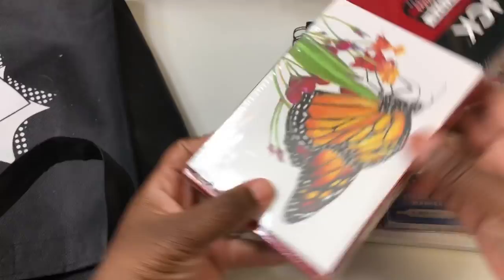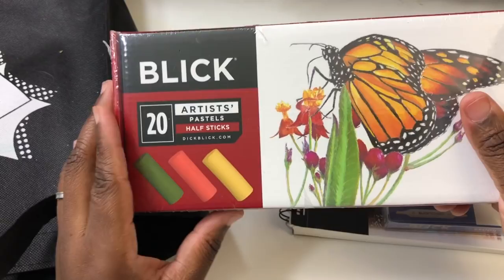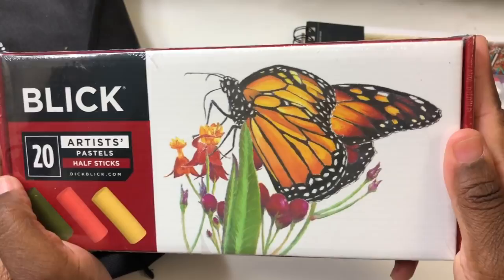Next up I got some Blick Soft Pastels and I was also very glad to get these. The only brand of soft pastels I have are the Sennelier artist soft pastels, which are super expensive, and I find myself being afraid to practice with them. So it's really nice to have a more accessible option. I haven't opened these yet — let's go ahead and open them.